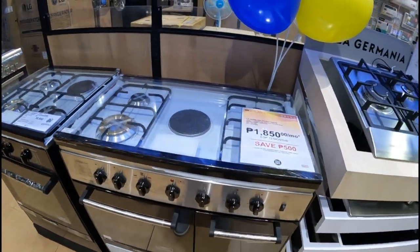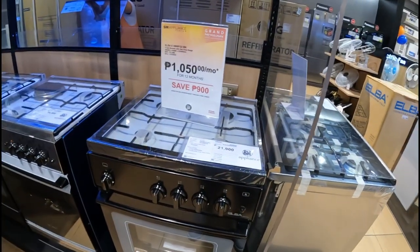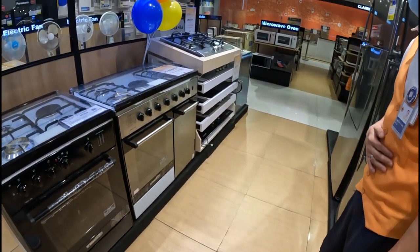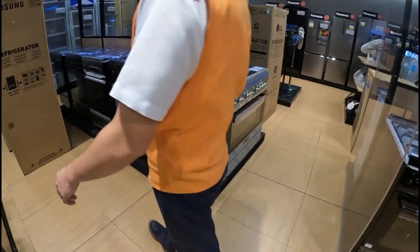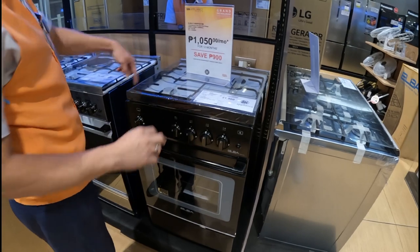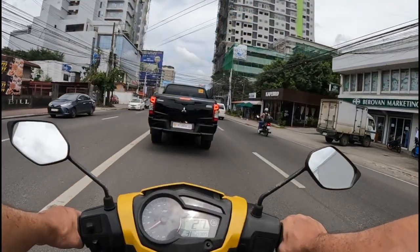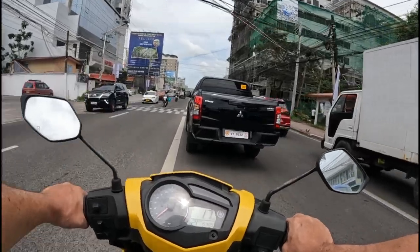At SM Appliances it all seems to be top-end stuff. There's a Germania brand — quite expensive. I ask for their cheapest range; the smallest they have is 50 by 50, and it's still too expensive. I just need a cheap one for a dirty kitchen. Imperial Appliances downtown seems the best so far at 9,200 for a High-A brand.